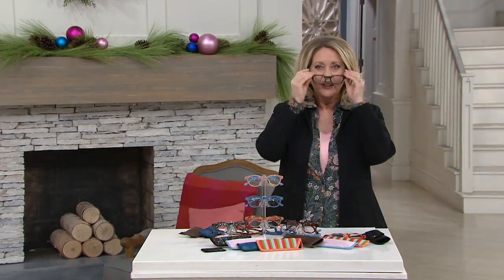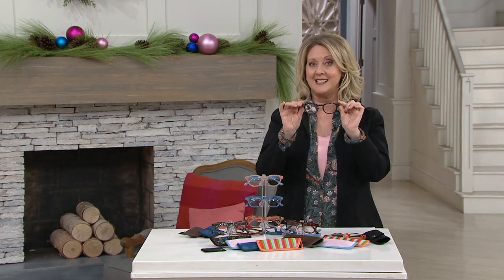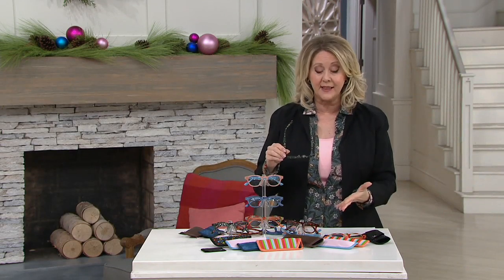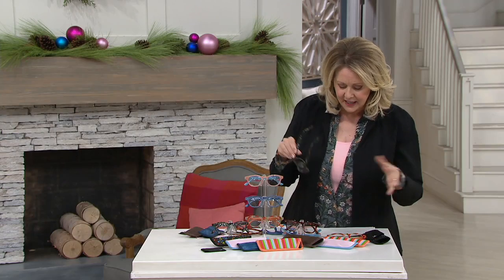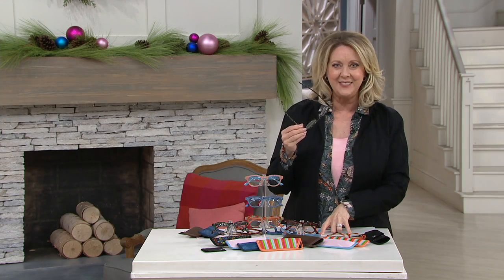These are reading glasses. You're going to receive five pairs of reading glasses in all kinds of strengths — wait till you see all the colors and everything. But it is our final order of the year. All five for $35, that's $7 each.